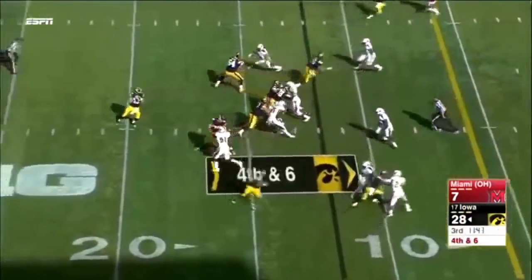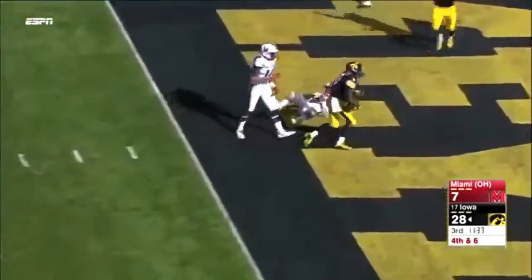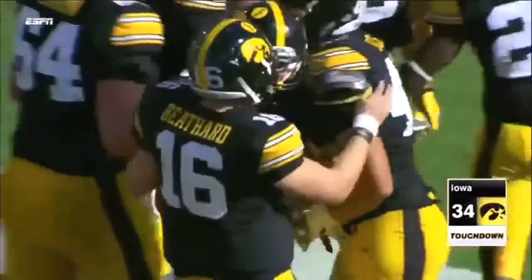He sticks with Beathard, looking over the middle — caught for a touchdown, Germanique Smith! Guess the coach knew what he was doing after all. 12 yards.